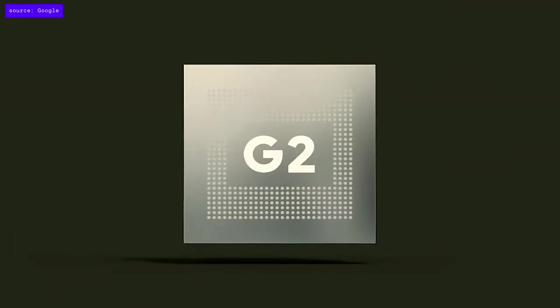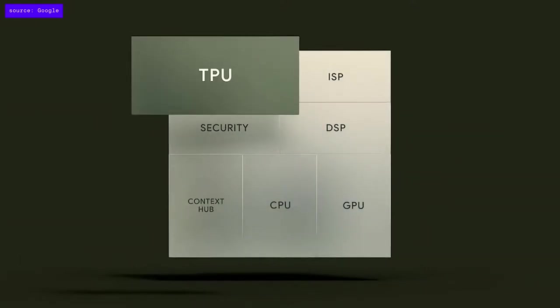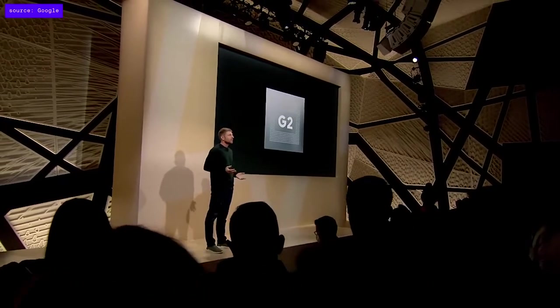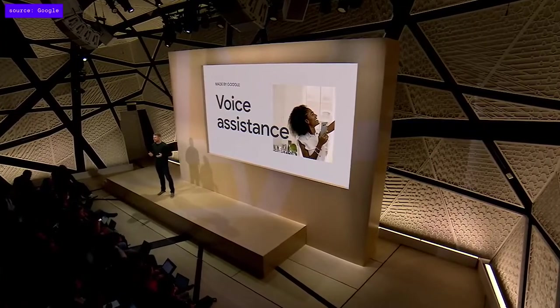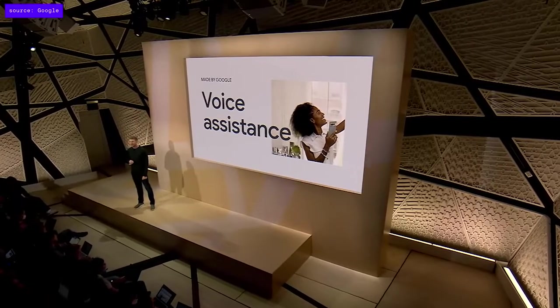Our next-generation chip includes a dedicated TPU, so we can bring Google's state-of-the-art AI and personal intelligence directly to the phone. Machine learning runs up to 60% faster and up to 20% more efficiently on Pixel 7 and 7 Pro. Google's industry-leading understanding of human language and speech powers our most helpful voice experience with new capabilities on Pixel 7 and 7 Pro, thanks to Tensor G2.